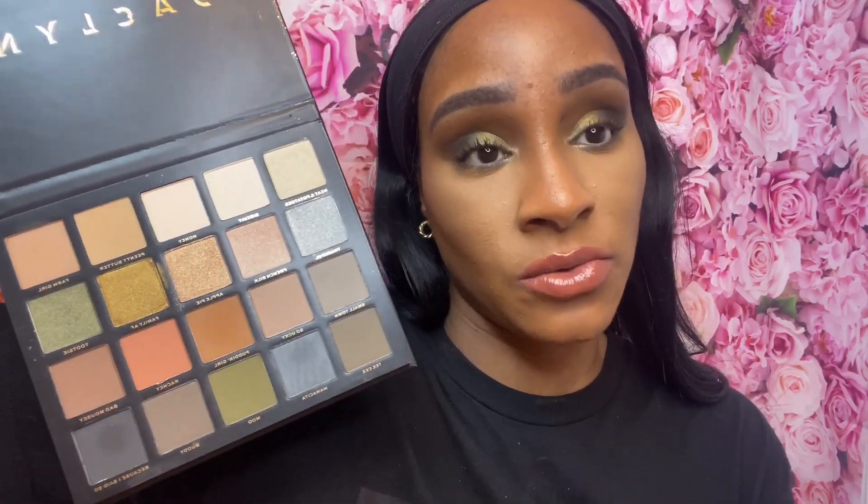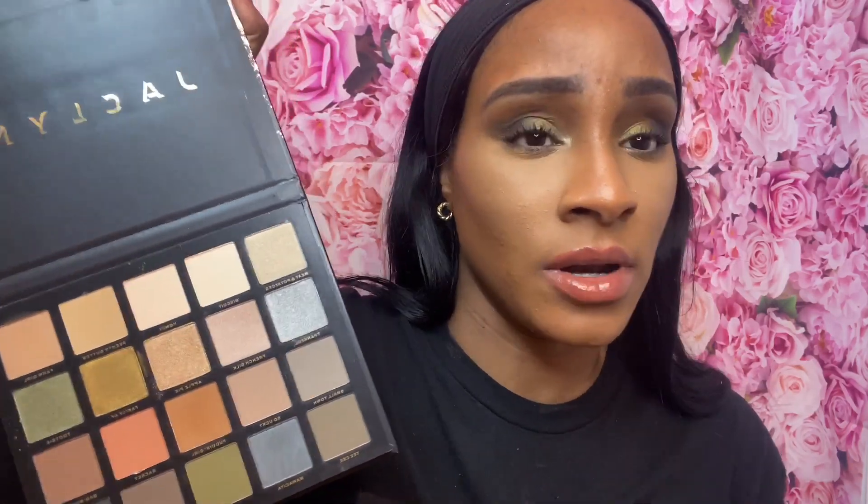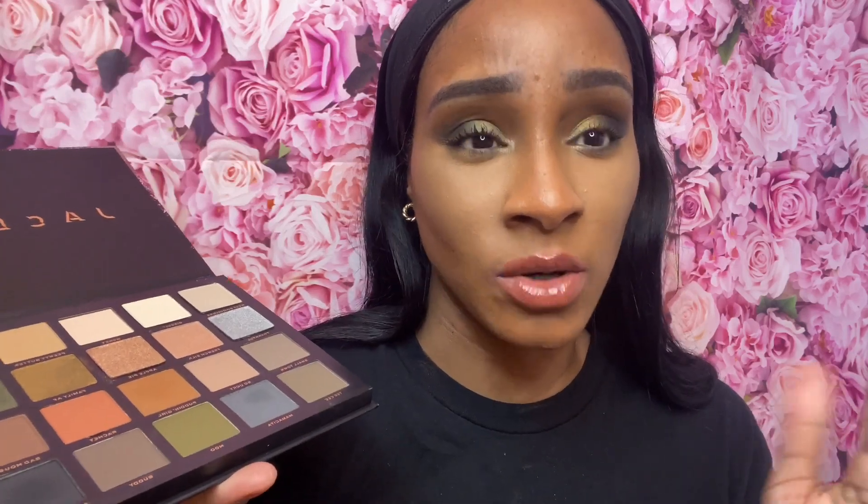You guys know I love Jacqueline and we've had our issues in the past but we're working it out. But this is $50 for this palette. I got it to show you guys, but I don't know if I would recommend it because I feel like you can get these colors anywhere for a better deal. I don't see anything really special about this eyeshadow palette — I think it's just the color story I don't like.